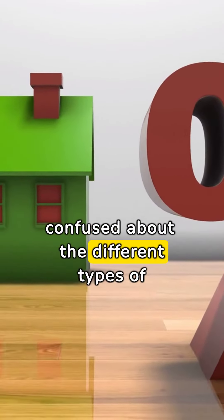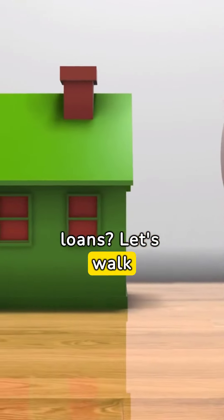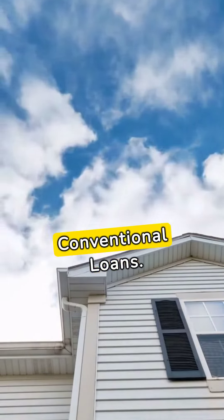Thinking about buying a home but confused about the different types of loans? Let's walk you through your options. First up, we have conventional loans.